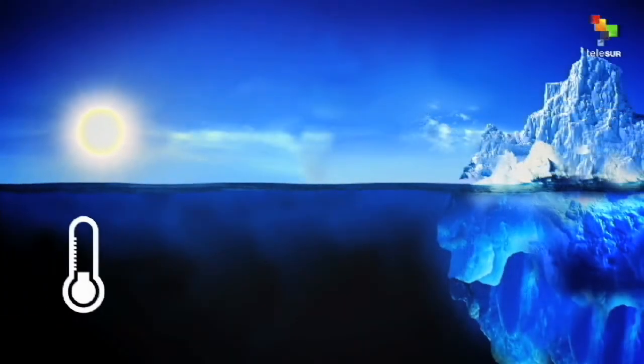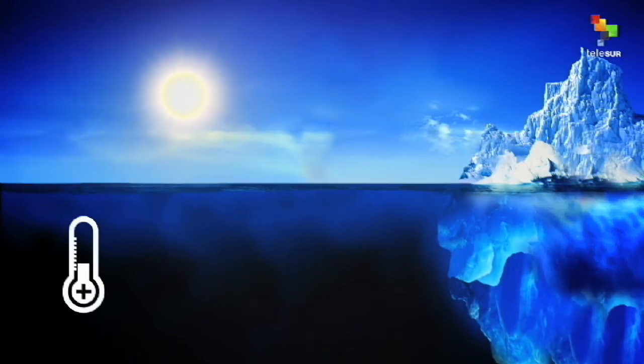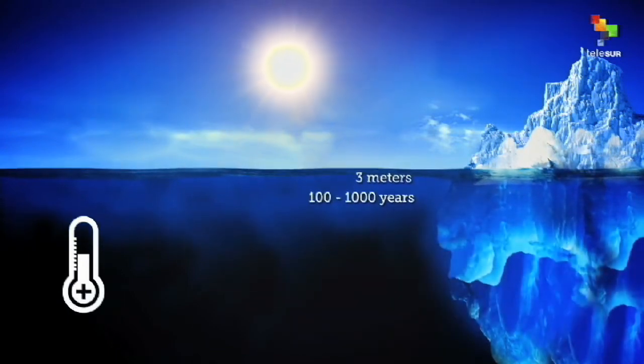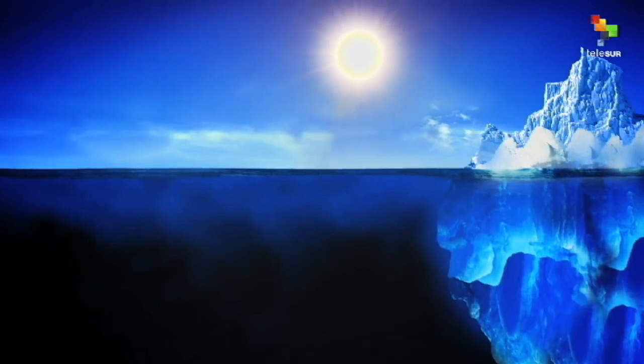Most of the ice loss in the Antarctic happens because of rising water temperatures. Fusion underneath the platforms will increase the sea level by 3 meters within the next century. Fresh water, due to thawing, filters into the sea, causing sea levels to rise and affecting microorganisms.